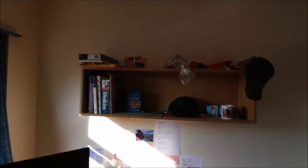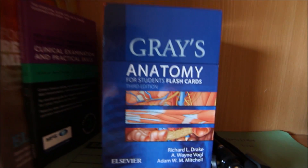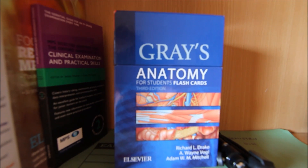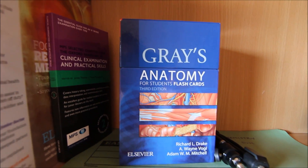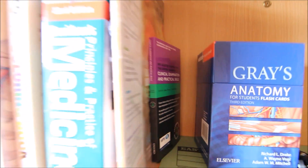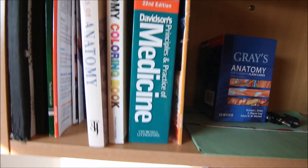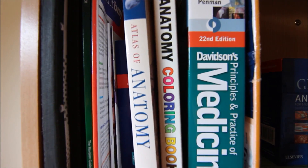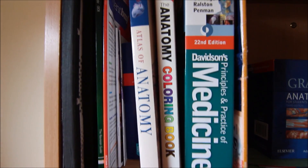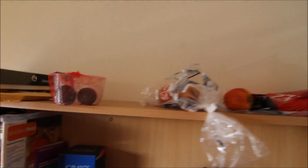Here is the bookshelf. I've got Grey's Anatomy flashcards — really good, any medical students watching should get them. Clinical Examination, Davidson's Medicine which my dad got me and I still haven't read, the Anatomy Colouring Book which is my favourite, Atlas of Anatomy, and an Oxford Medical Dictionary.